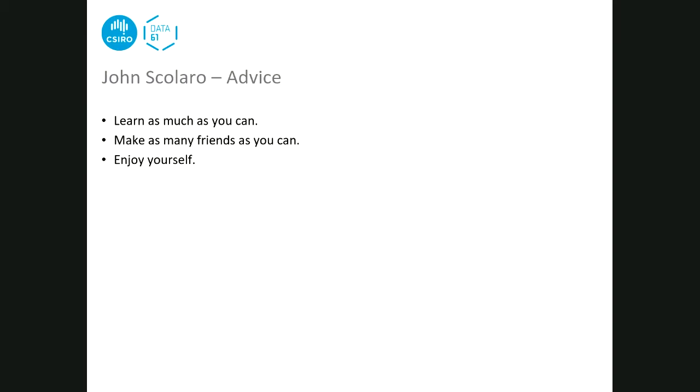John's advice for students: learn as much as you can at university - SPI, UART interfaces, all of it is useful and you should learn it all as best you can. Make as many friends as possible at university, as you can make far more there than at work. Make sure you enjoy yourself, because it's not really worth doing unless you're having fun.